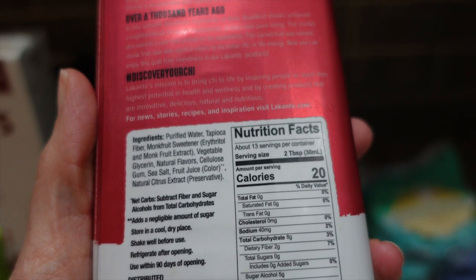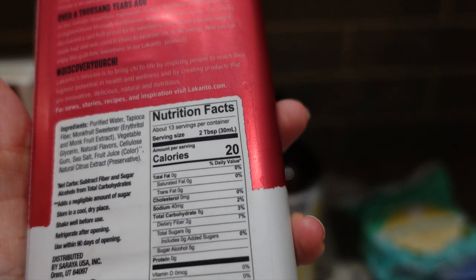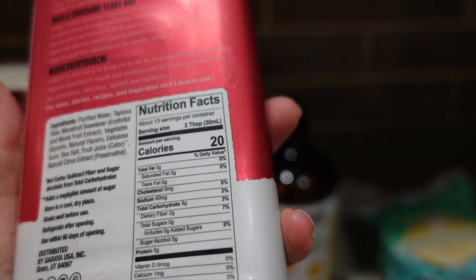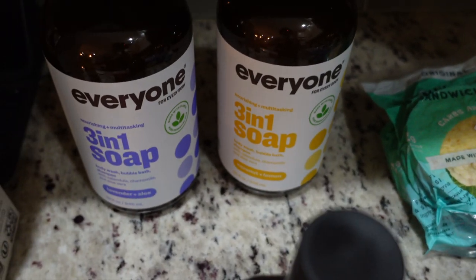I got some Lakanto maple-flavored syrup. The ingredients look pretty good — it has natural flavors, 20 calories, zero grams of protein, one net carb, and zero grams of fat per two tablespoons.